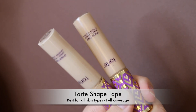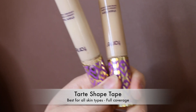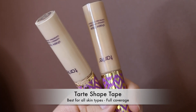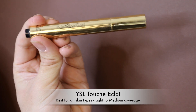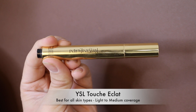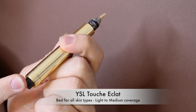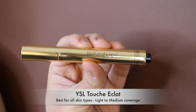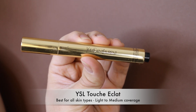The Tarte Shape Tape is my number one concealer just like everyone else — it lasts all day, barely creases, barely needs to be set, and looks amazing on the skin. The only issue is my shade is always sold out. The YSL Touche Éclat Concealer is very nice — I love the clicker applicator that pumps product out at the top — but the price tag means it's an occasional treat.